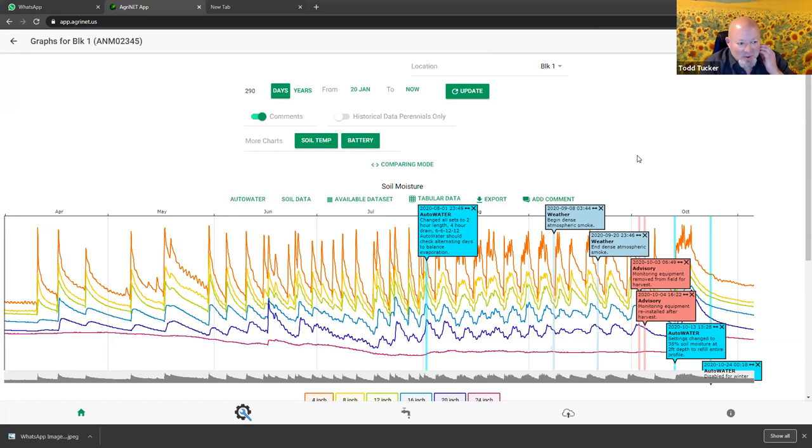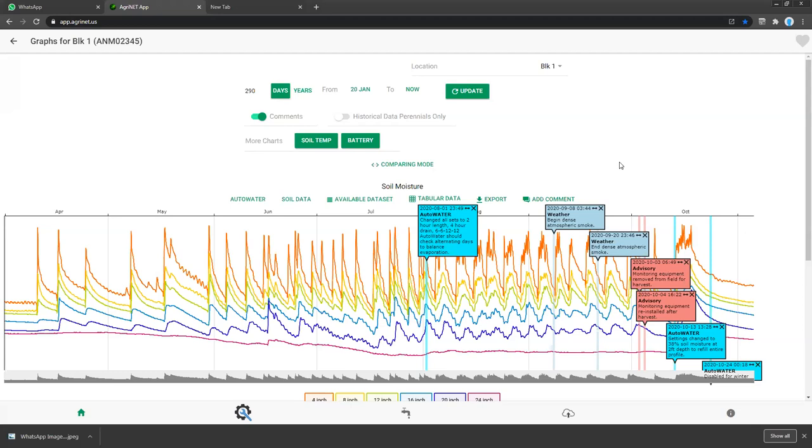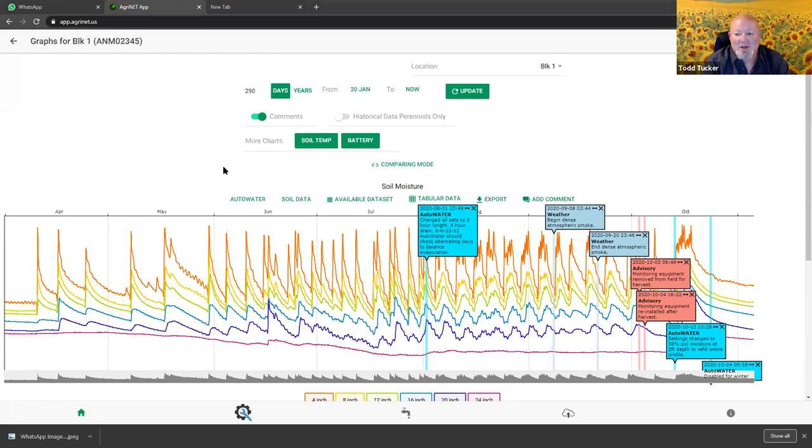Well great, Lance. I had some questions for you but you basically answered them all. I appreciate your statement there - that's exciting. I'm glad you're able to endorse us like that. Okay, I'm going to move ahead here with soil moisture monitoring, which is the core of Auto Water. I'm going to jump right in. You can see I'm in a graph here. This is one of Lance's blocks. This is the whole season that we're looking at at once.